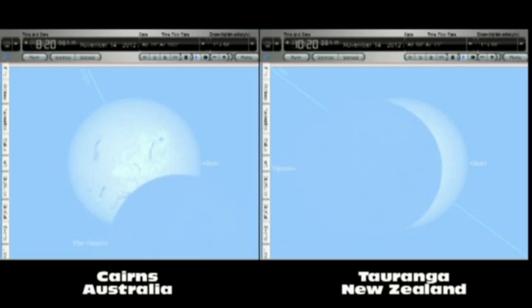Maximum eclipse as seen from Tauranga, New Zealand will be at around about 10.30am. At this point the sun will be about 85% obscured. It will take about an hour and a quarter for the disk of the moon to move completely off the face of the sun after the point of maximum eclipse as seen from New Zealand.